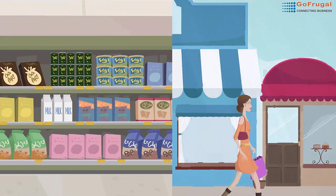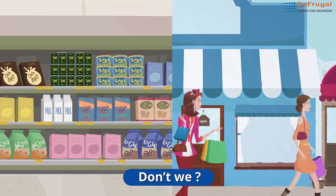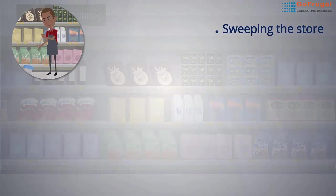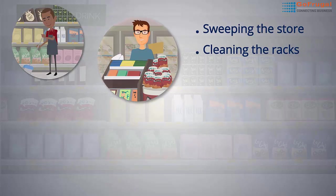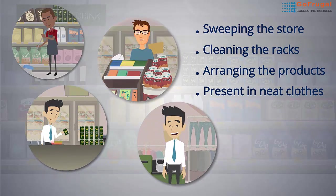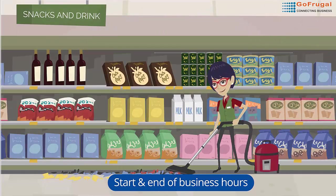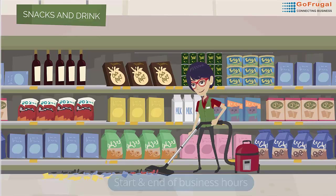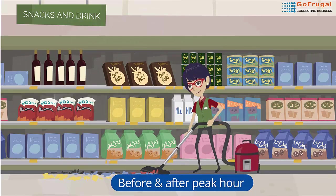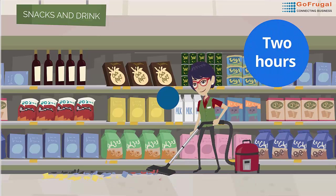We take time every day to keep the store clean by maintaining cleanliness, don't we? Your staff sweep the store, clean the racks, refill and arrange products, and present themselves in neatly clad clothes — not only before and after business hours, but also before and after every peak hour to bring the store back in shape. It takes about 2 hours of effort every day.